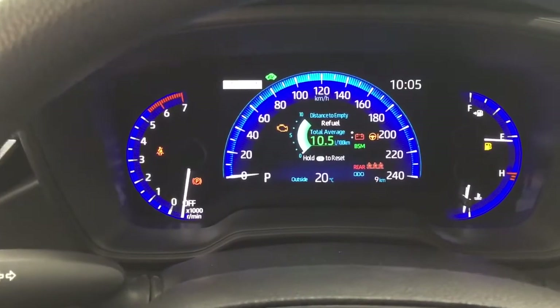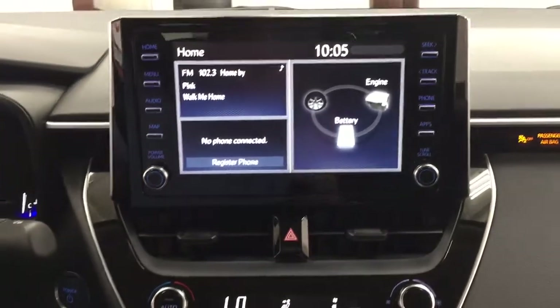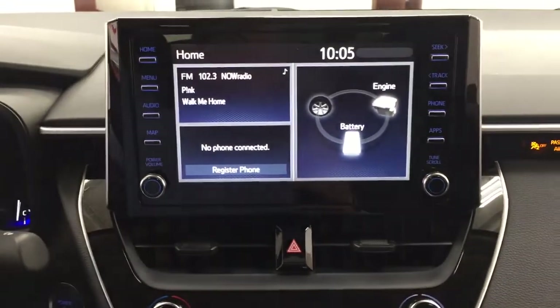It also offers an exterior temperature gauge. Taking a closer look, you do have push button start — all you have to do is put your foot on the brake, hit the push button, and it will start up for you automatically.